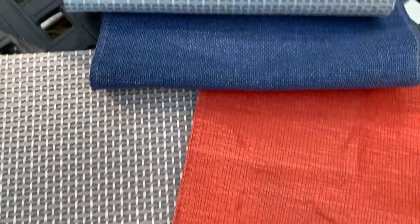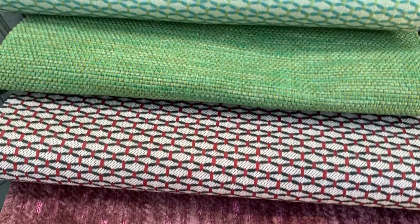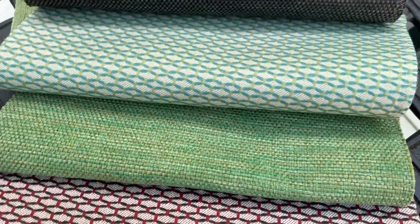This is a Million Double Rubs, Green Guard Gold Certified, has the Right-of-Way soil and stain-resistant top coat with ink-resistant technology and is bleach cleanable. You get the aesthetic of a woven with the characteristics of a coated fabric. I'm showing this with some of our woven patterns so you get the idea of how much it looks like a fabric.